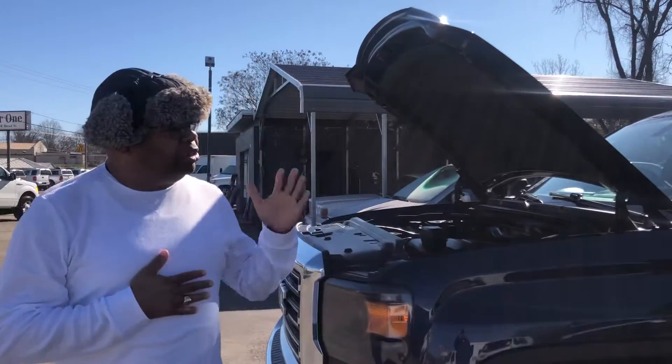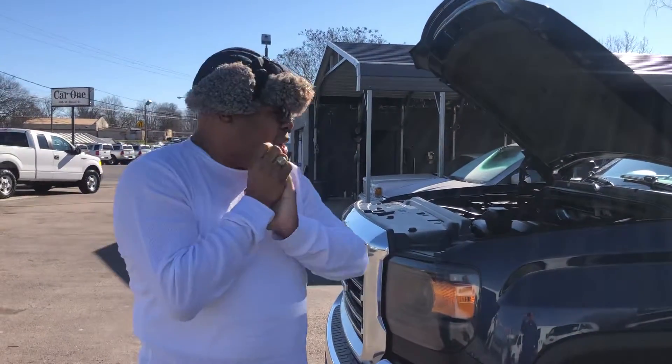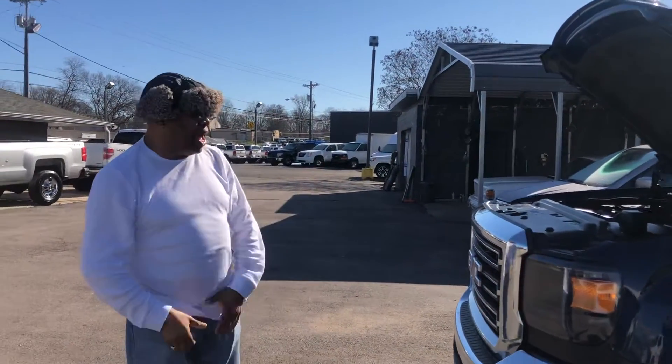Thank you so much for your inquiry on this 2015 GMC Sierra 2500 Heavy Duty 4x4. It's got only 148k on the miles.